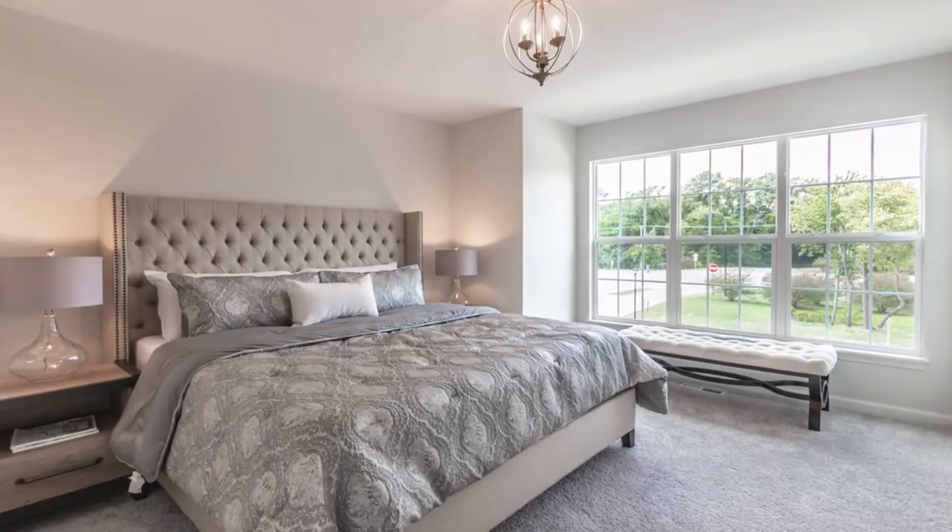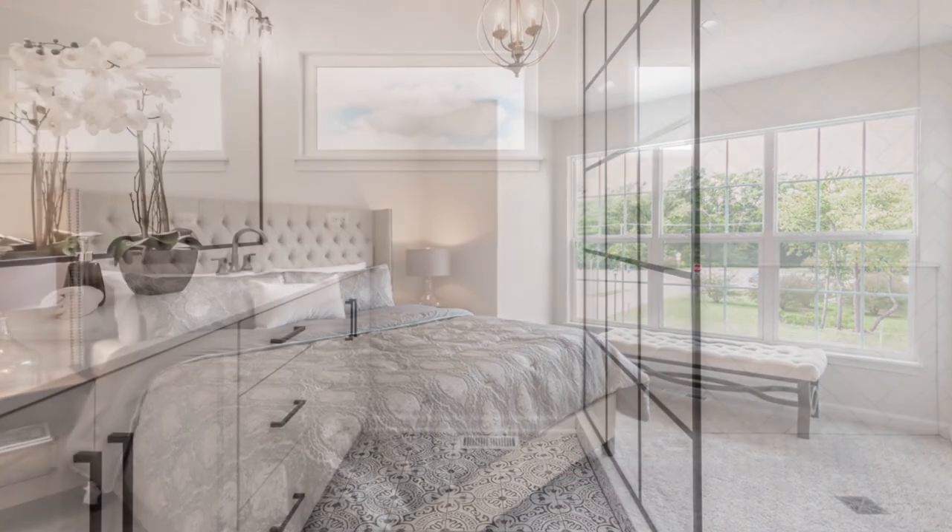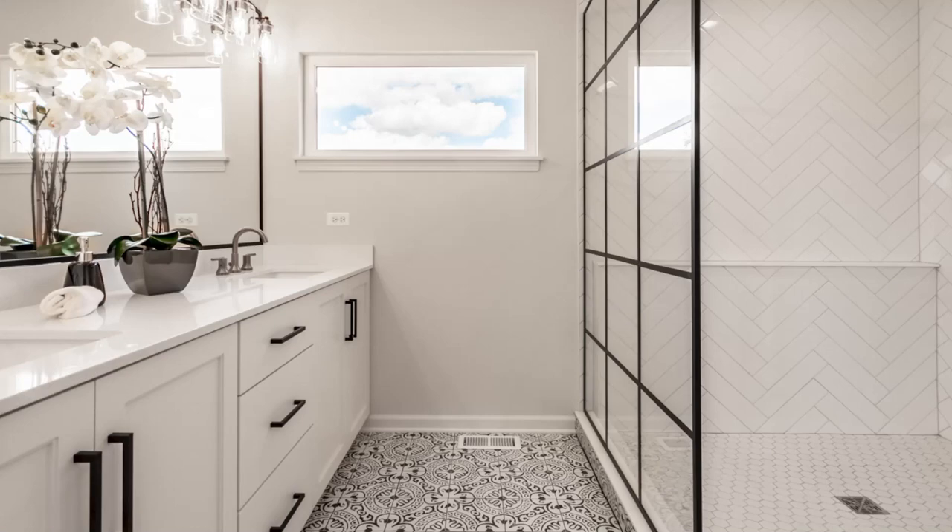The other window we use is our Pella Encompass window. This is a vinyl clad window — a vinyl window — and it gives you a more modern look on the interior.